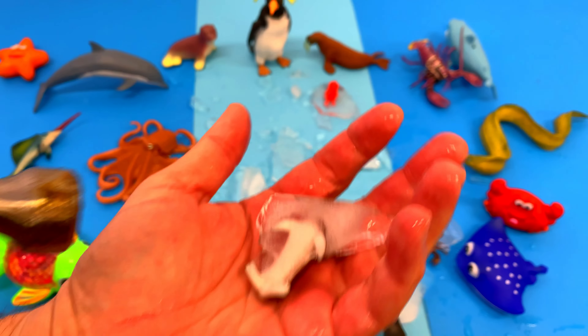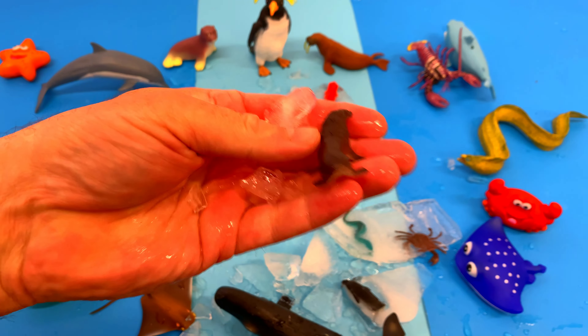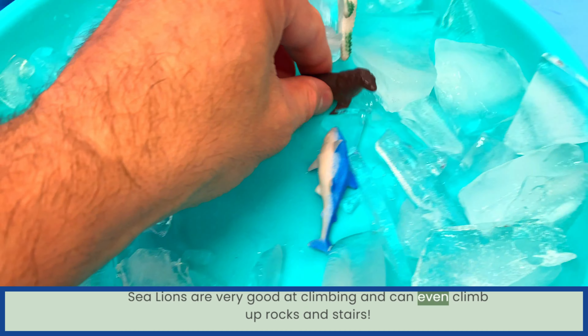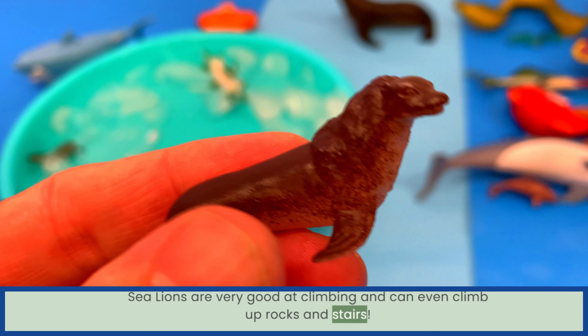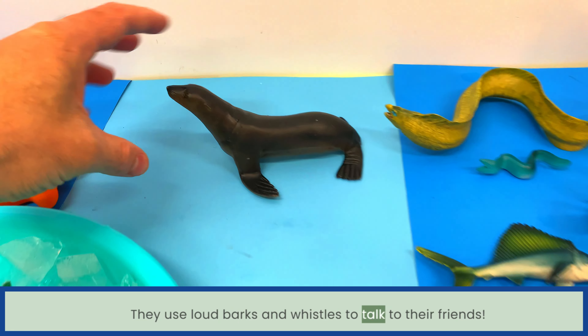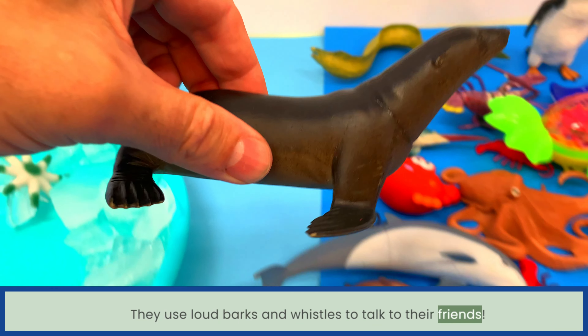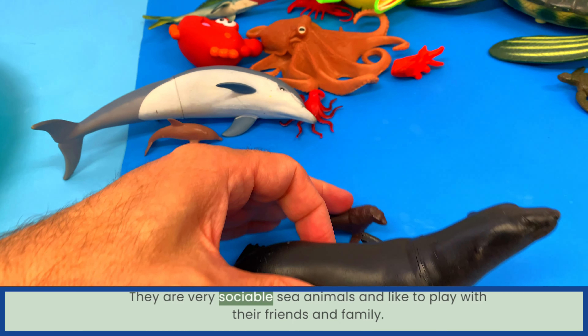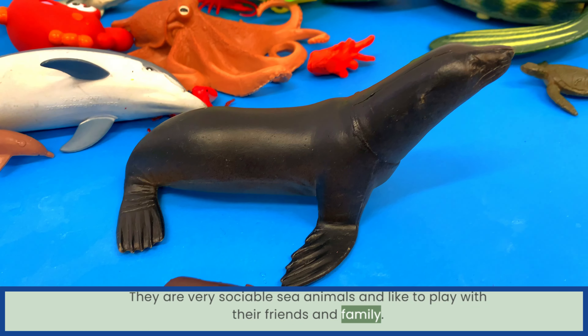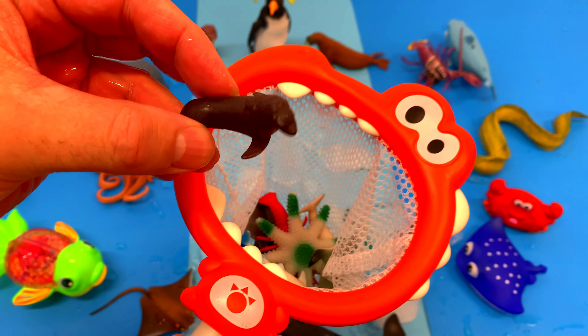Do you know what sea animal this is? Sea lions are very good at climbing and can even climb up rocks and stairs. They use loud barks and whistles to talk to their friends. They are very sociable sea animals and like to play with their friends and family. Sea lion!